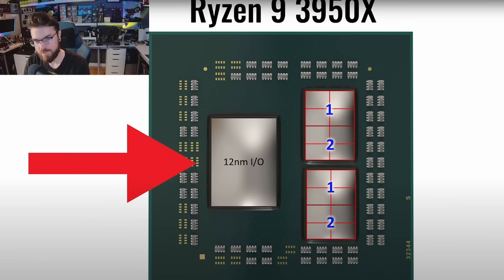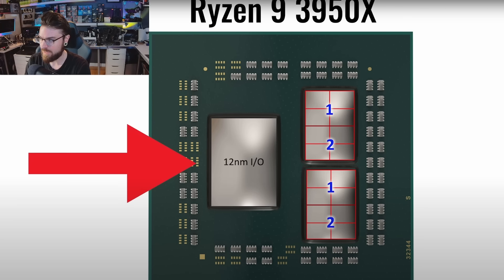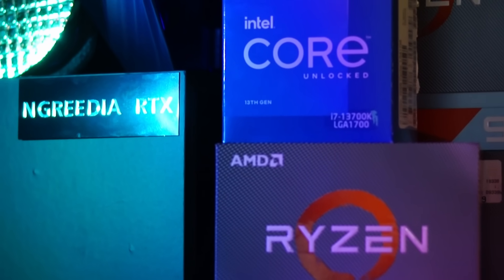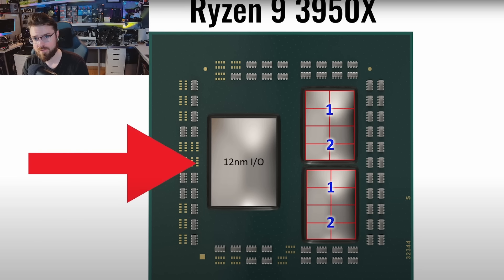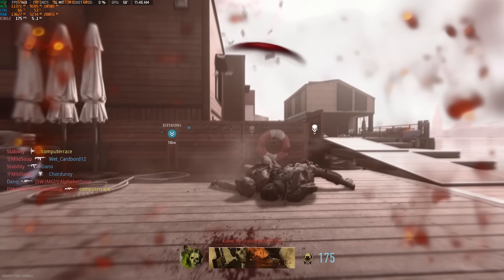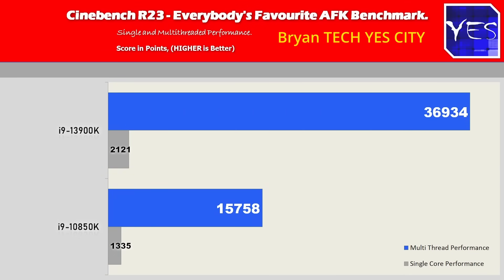One main reason my 3950X felt snappier than my 13700K is that AMD used Infinity Fabric to tie the IOH into the chip itself, whereas the 13700K's IOH is located on the board — creating much more latency between the two. The reason the 10900K feels the best out of all of them is simply because it's on the die itself. If you're just gaming, you probably won't notice this, and raw benchmarks like Cinebench scores will still show much higher numbers on the newer processors.